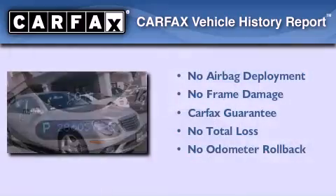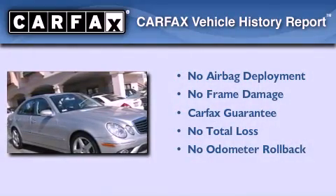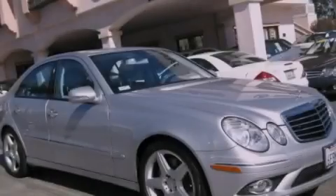Not to mention that this Mercedes-Benz qualifies for the Carfax Buy-Back Guarantee. Stop by today and test drive this vehicle for yourself.